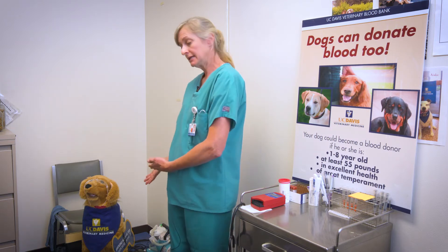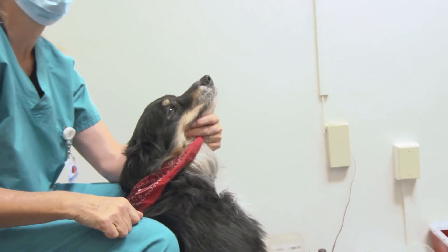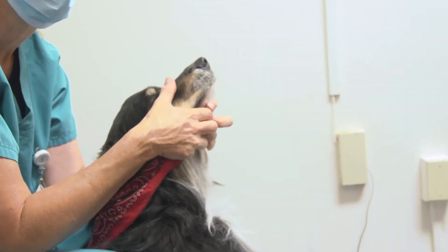If all those tests come up negative, that means your dog can be a donor. Once your dog has been accepted into the program, you can make an appointment for a donation. The donation appointments are 30 minutes long, but the donation process itself is only about five to seven minutes.